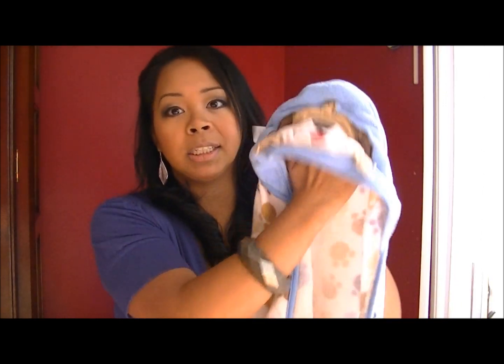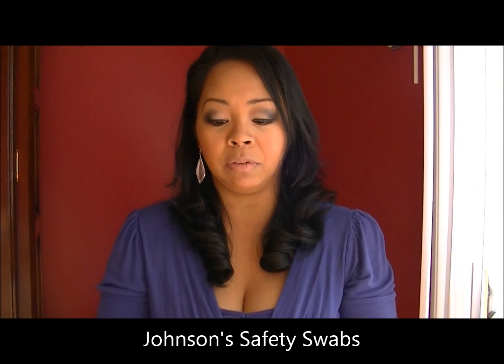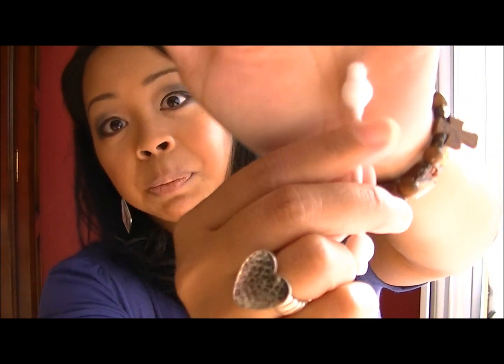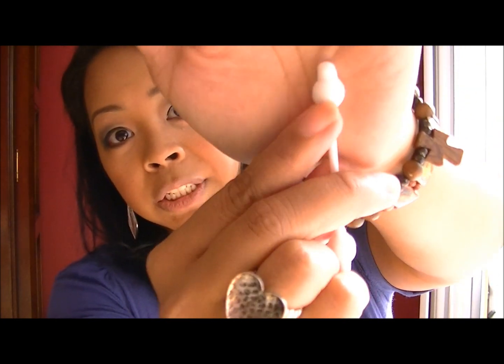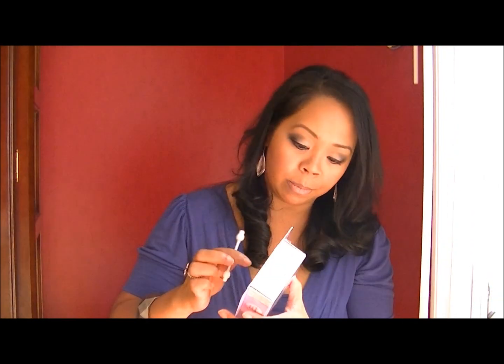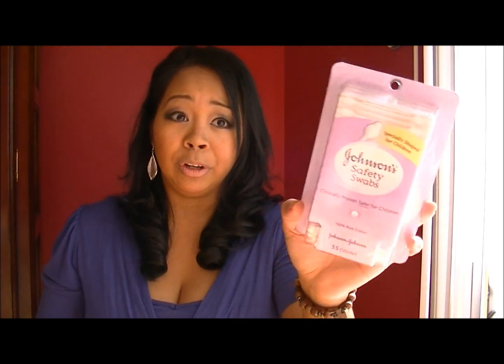This item is very important for cleaning their ears — the Johnson & Johnson safety swabs. These are not normal Q-tips. They're specially designed with an ear-safe bulb, so it doesn't go deep into their ear canal and it's very safe. I use these even now for my older kids. They come in a box of 55 count — I haven't seen larger ones — but very, very important to have for your newborn and as they get older.